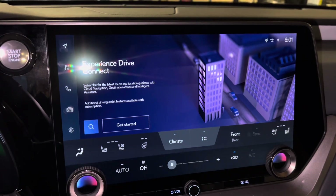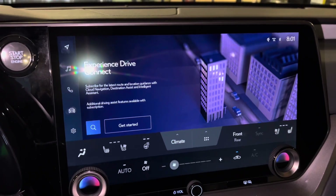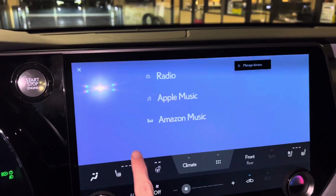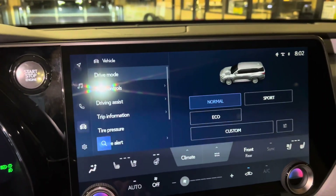We have our subscription-based navigation system with wireless Apple CarPlay and Android Auto projection, audio, music streaming, Apple Music, Amazon Music, Bluetooth, vehicle info, and our drive mode select.